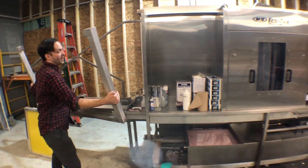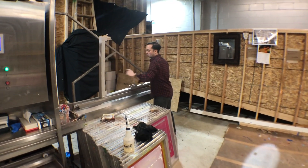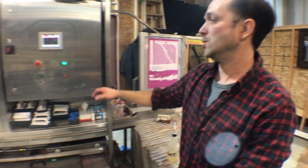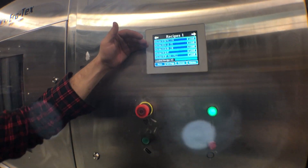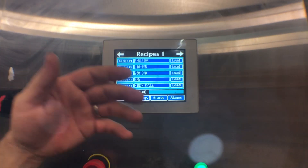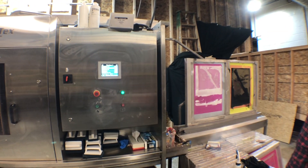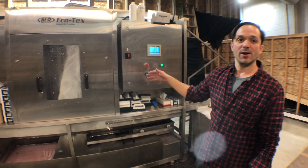The machine can go either direction — we tend to run it in this direction. You can get to that end and load screens there and set it back this way. You can set the formulas based on the type of screens you're using, going into the recipes. We've been working on dialing these in — if it's just emulsion, we have options for if it's a 110, 155, 200, or 305 mesh, or a finish cycle. Here I'm going to load the 110 recipe and load the screens. We have had success running it all the way down to 4 minutes.